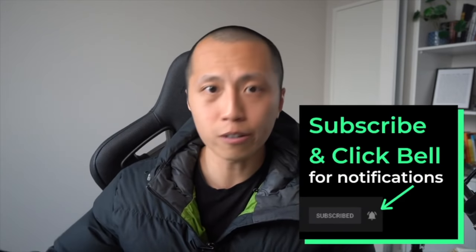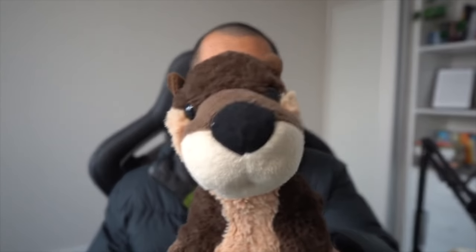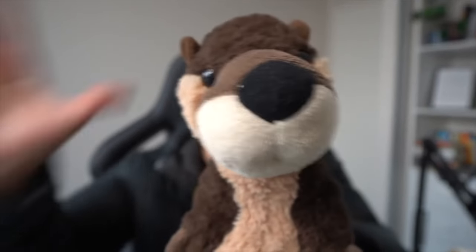If you did learn something new, consider gently smacking the like button right there. Subscribe to my channel and click the bell so I can let you know when I release future videos. If you're still bored, I left a video on the screen that I think is incredible to watch next. Otto will always do the honors, and I'll see you very, very soon.